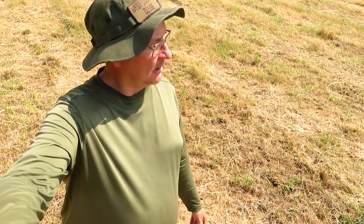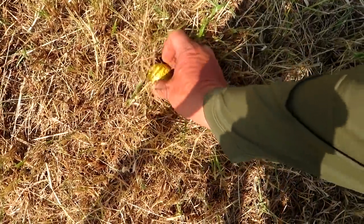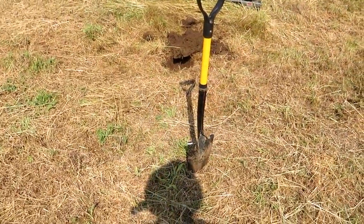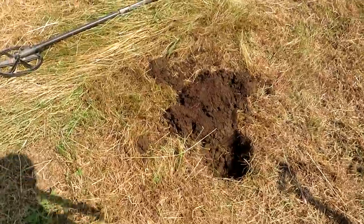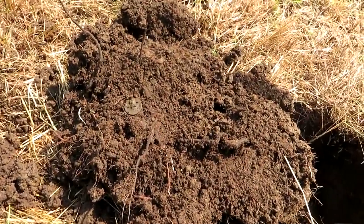Oh my god, I think the farmer and his wife has been swinging in this ear field. They've been swinging - it's a golf ball, they've been swinging in here. Oh, you'll never guess what this is. I thought I had a coin but no - it's a pesky button! Pesky things.